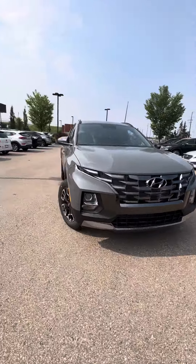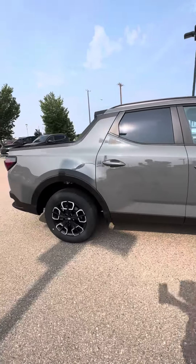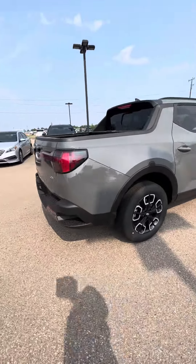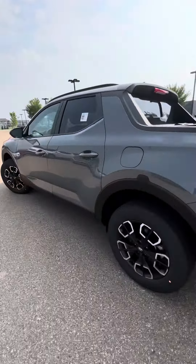Hello guys, this is Nima from River City Handy. I'll be doing a quick walk-around video on this beautiful truck — 2014 Santa Cruz in gray color. Very beautiful and shiny, has lots of features and lots of space. Let's go ahead and take a look at the inside.